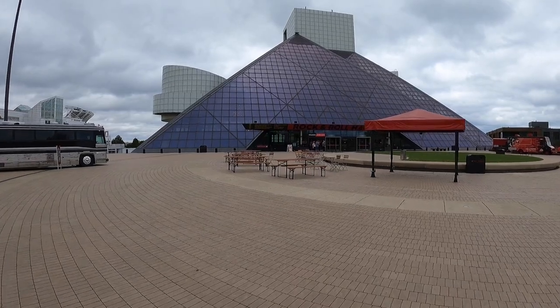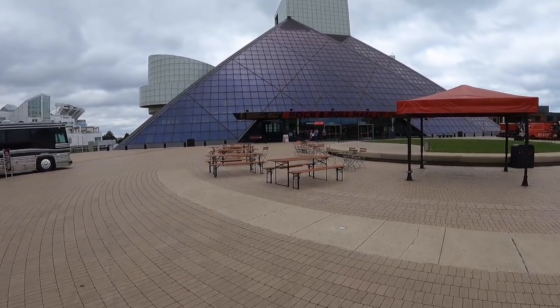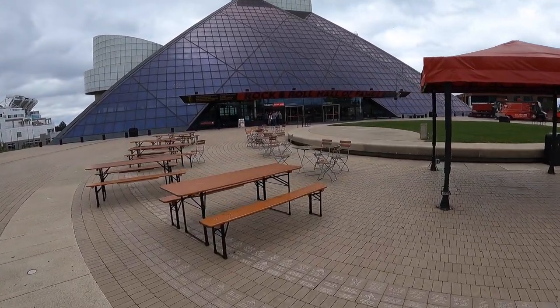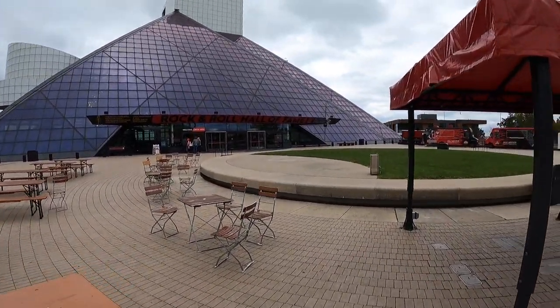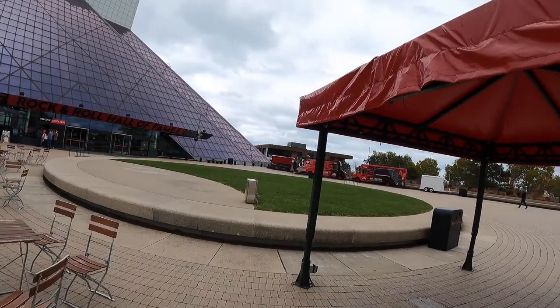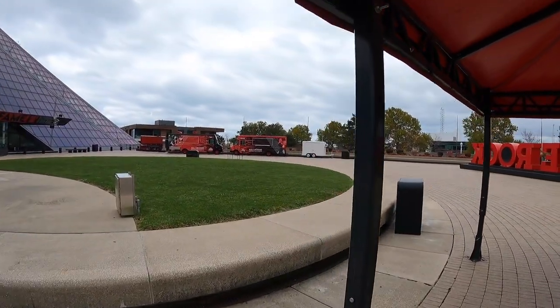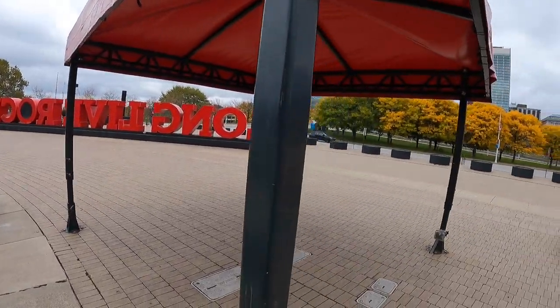The Notorious B.I.G., Depeche Mode, The Doobie Brothers, Whitney Houston, Nine Inch Nails, T-Rex. Looks like they got event trucks out here — that's what they're called. The back side of the Rock and Roll Hall of Fame.